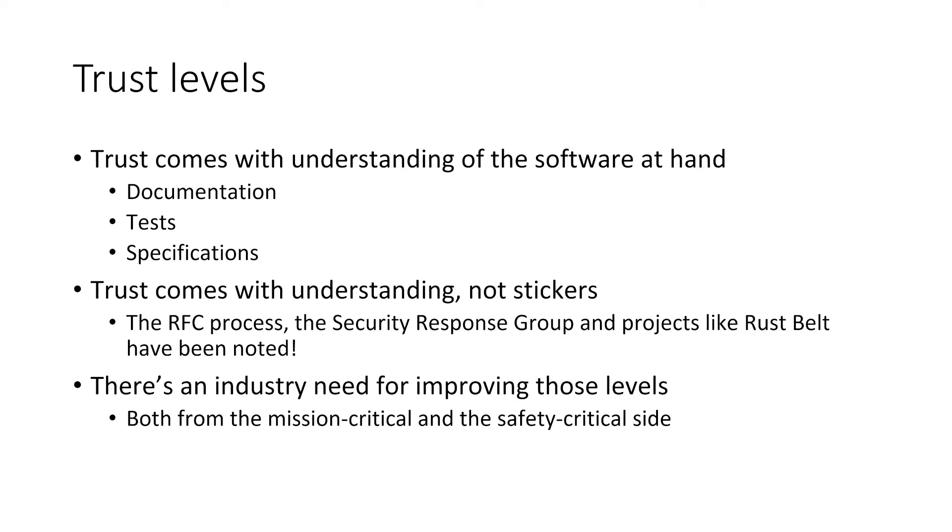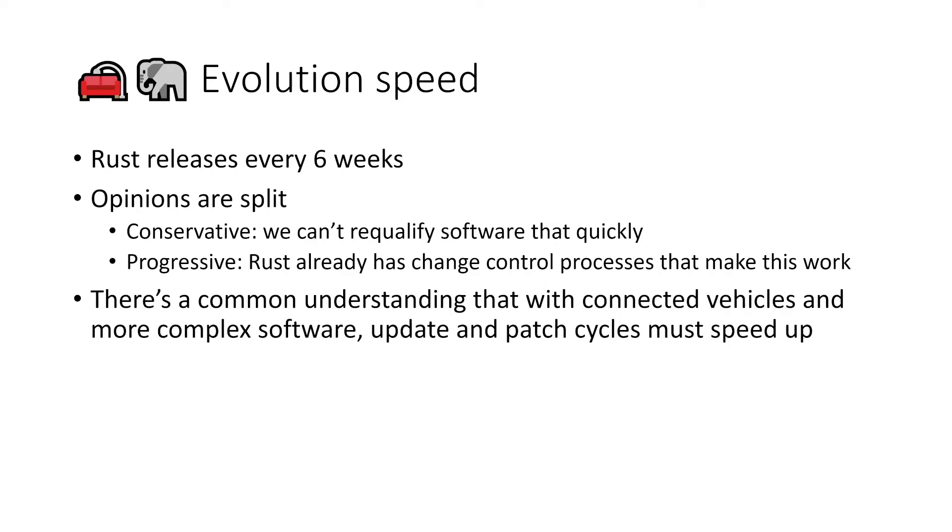The other elephant in the room is evolution speed — how much is it a problem that Rust is released every six weeks? The opinions are actually split. The conservative view is obvious: we can't re-qualify our software that quickly. But the progressive view is that Rust already has a predictable change and change-control process at six-week speed. There's also a need to actually increase update and patch cycles and not work with, for example, a programming language edition from six years ago that later went to qualification.